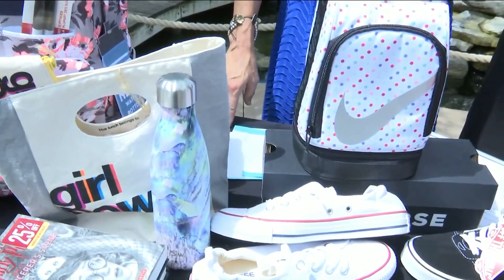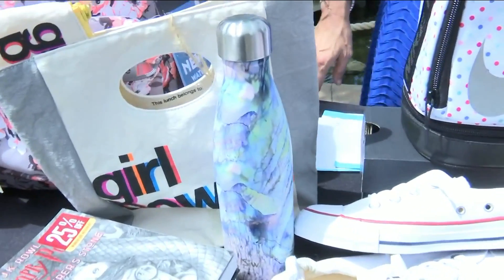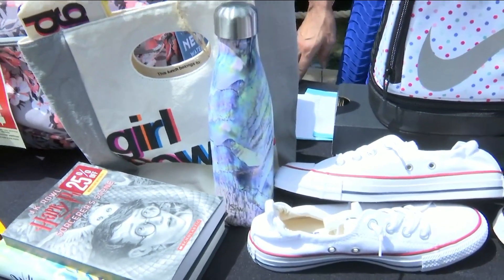And of course, you can't go wrong without the Swell bottles. That's the it thing, the must-have for back-to-school. Marble especially. Absolutely, and it's a really great color. It'll go with everything, and you can mix and match the patterns. You can put it in with a floral backpack, and it kind of shows different patterns and shows your style for back-to-school.